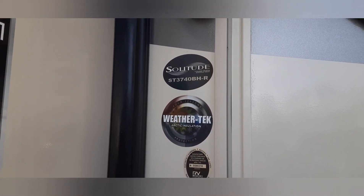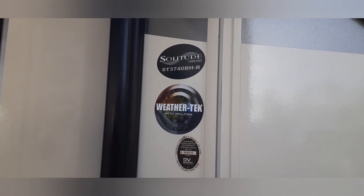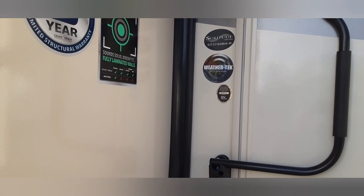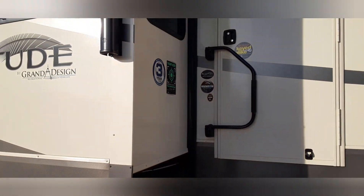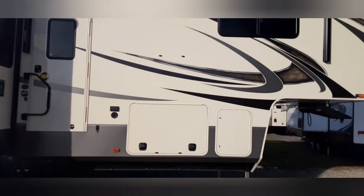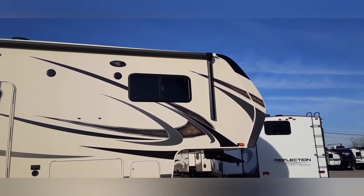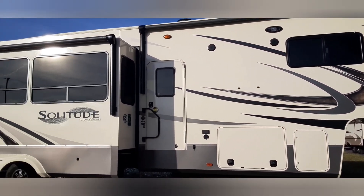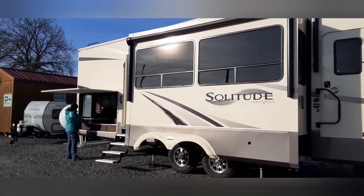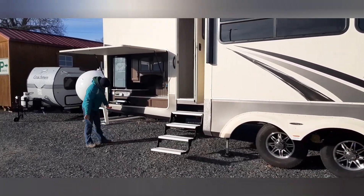This unit here is an ST3740BH-R. This is a Grand Design Solitude. Back it up here because this is a fifth wheel. It's beautiful. Aaron said we got to do this one because it's pretty and it's very nice inside.